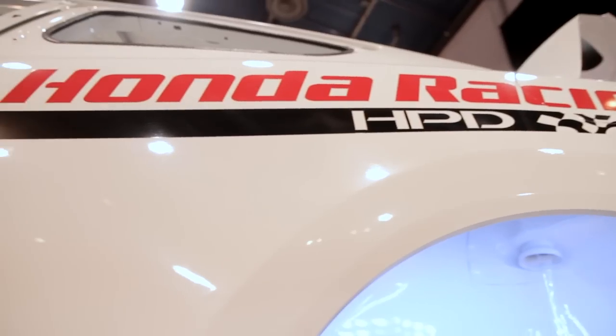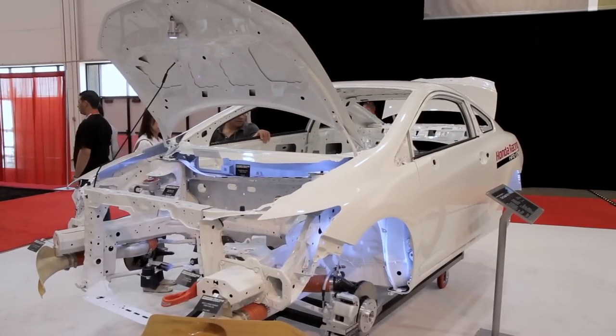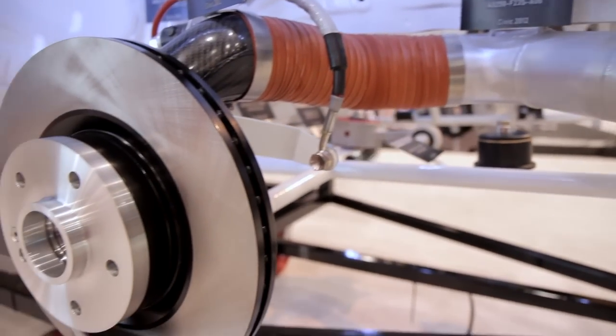We have race cars in the booth. Starting from a white body, you can build your own ground-up race car this year. So we've got a lot of exciting things to show you all surrounding the Civic SI.